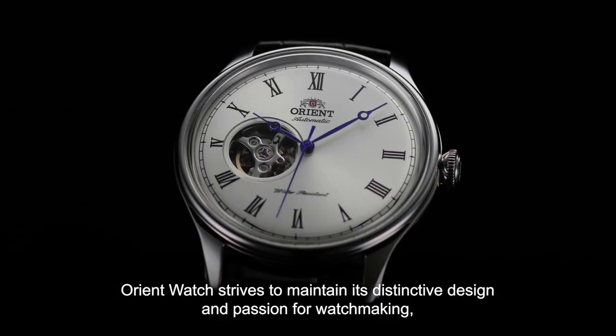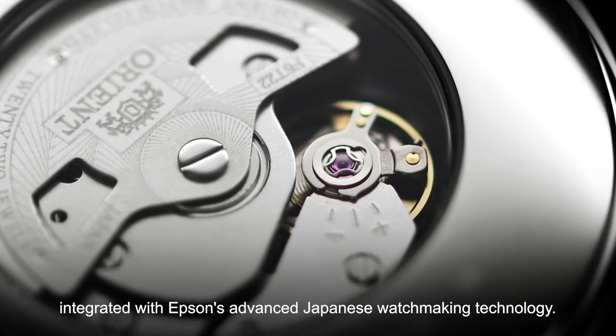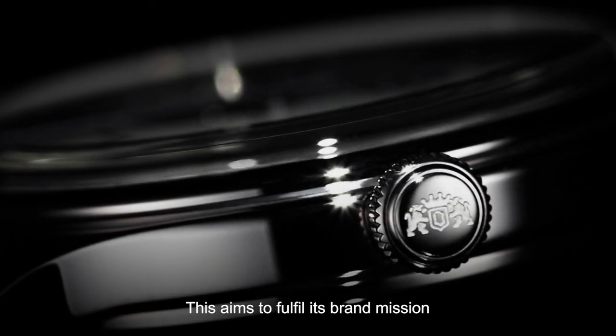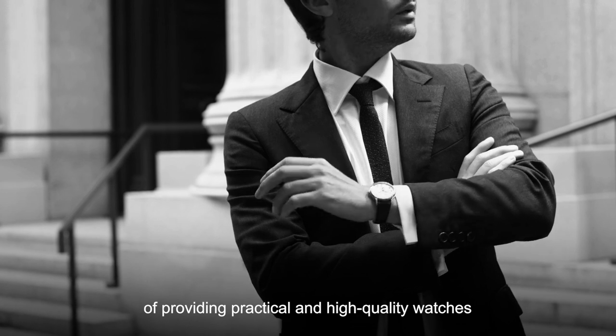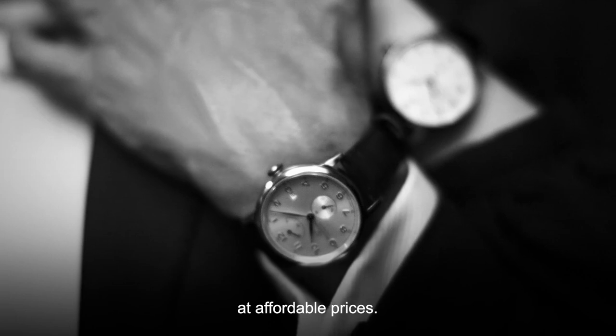Orient strives to maintain its distinctive design and passion for watchmaking, integrated with Epson's advanced Japanese watchmaking technology. This aims to fulfill its brand mission of providing practical and high-quality watches to customers around the world at affordable prices.